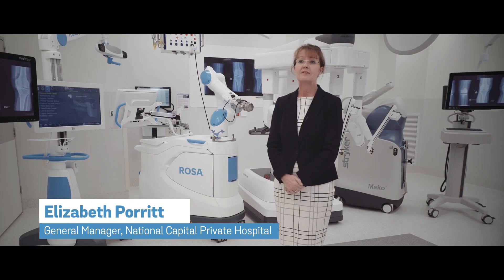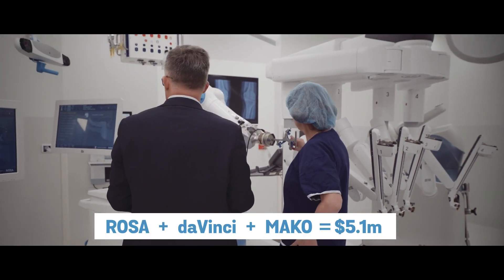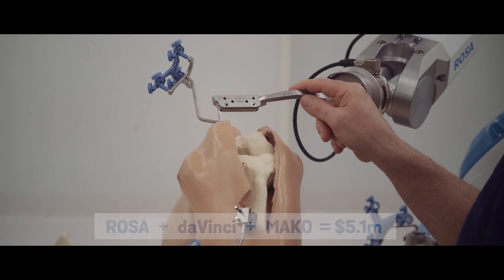We have received our Rosa robot, who has joined the family here at National Capital, and will join the other two robots that we already have to allow our surgeons in Canberra to undertake cutting-edge surgery.